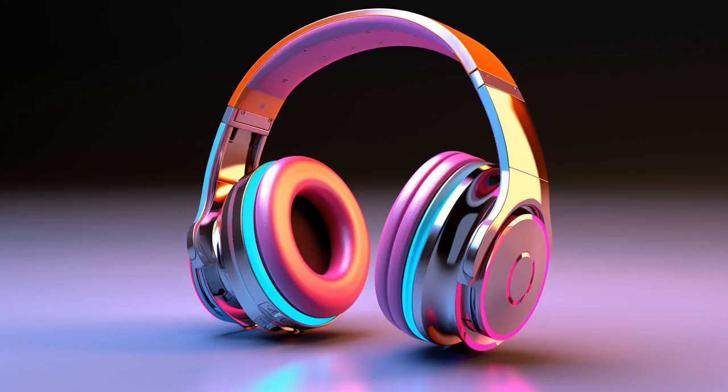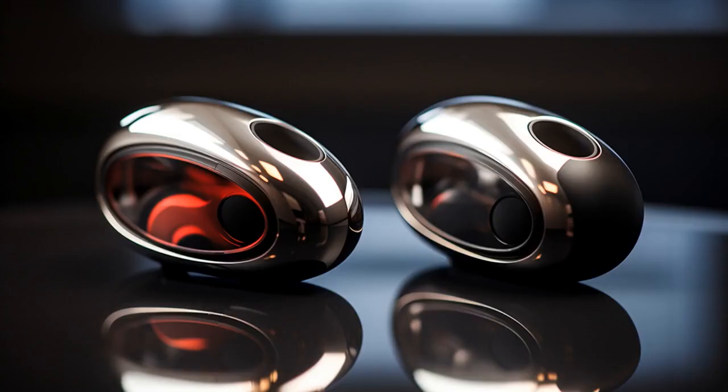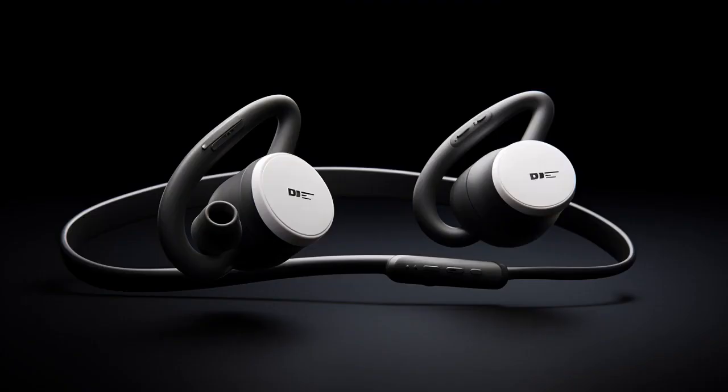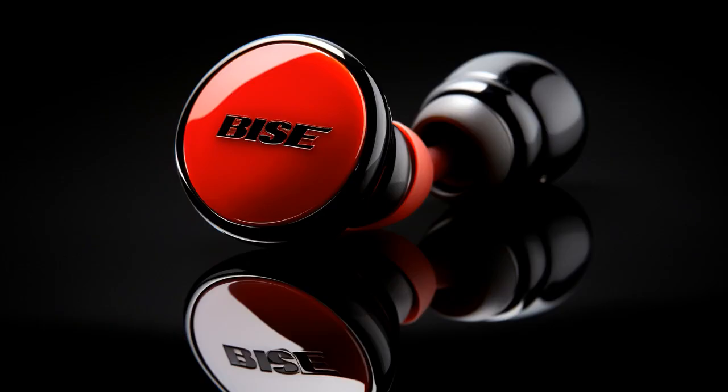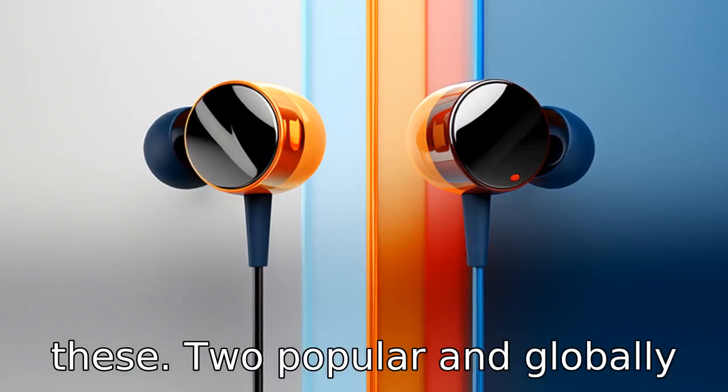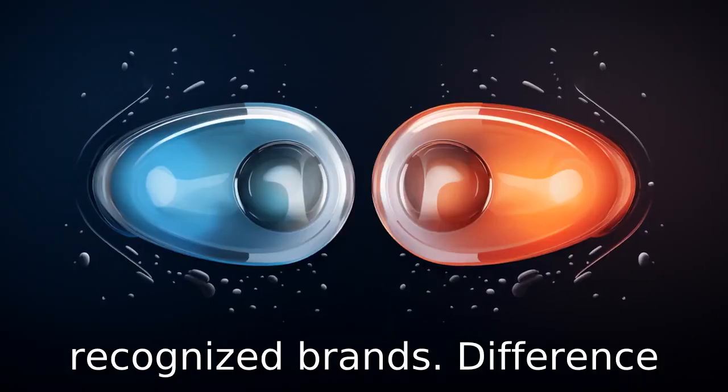Why don't Bose earbuds ever fight with Beats earbuds? Because they've both heard it's better to have good sound than bad feedback. And now, let us look at 11 critical differences between the two. Let's compare the differences between Bose and Beats earbuds to understand what distinguishes these two popular and globally recognised brands.